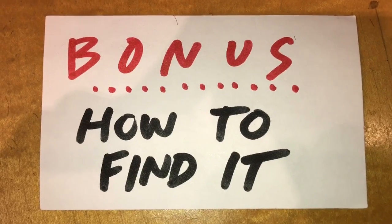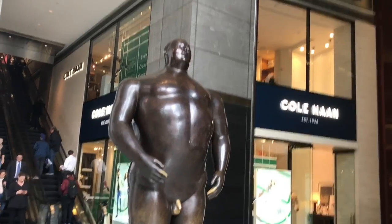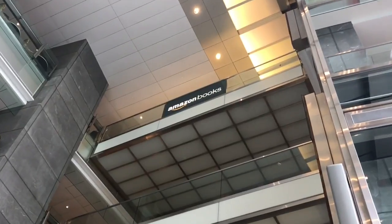Highly recommended. Come check out Amazon Books in the New Time Warner Center at Columbus Circle. Bonus tip — here's how to find it: find the man statue in the lobby, and it's right up there.